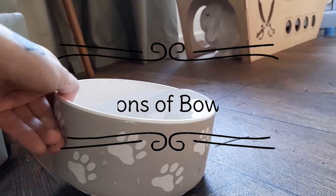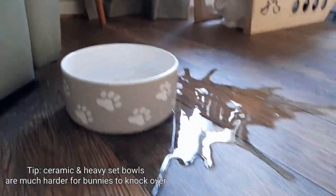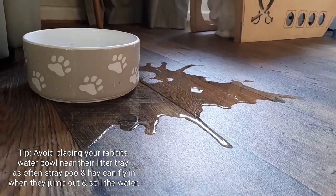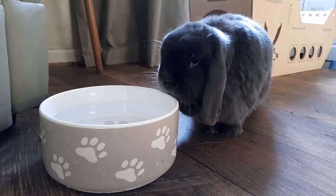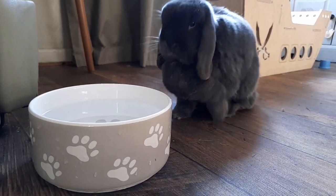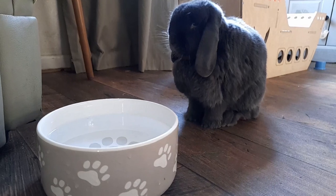Bowls are often more easily soiled or spilled, which can cause water restrictions or health implications if not noticed and refilled. Thanks for watching — let me know in the comments whether your rabbit uses a bottle or a bowl.